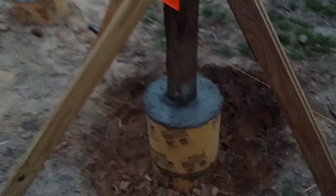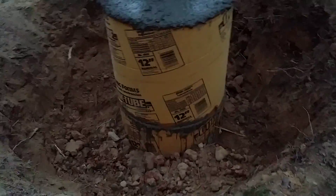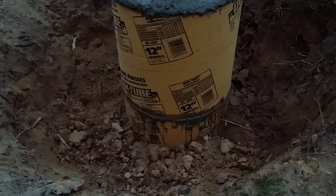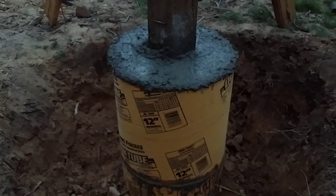Here it is. You can see I had two cut pieces of Quik-Tube form tube, and this particular time they didn't go inside one another — they were both the same diameter. So I just stacked one on top of the other and carefully put four boards around it to stabilize it as I filled it up, and it stayed there.